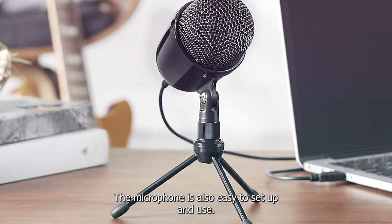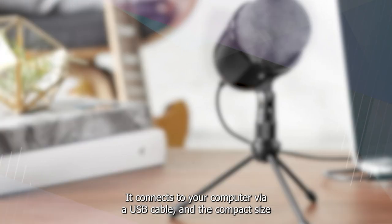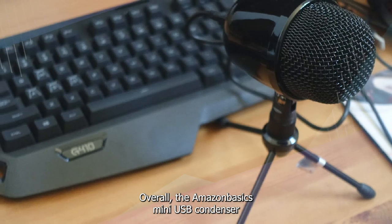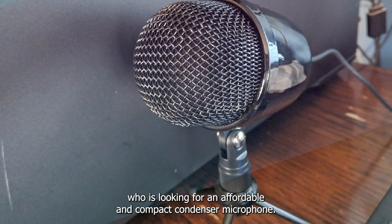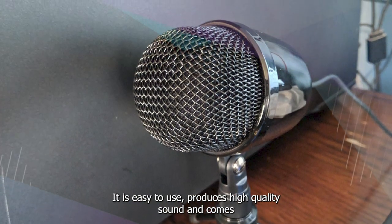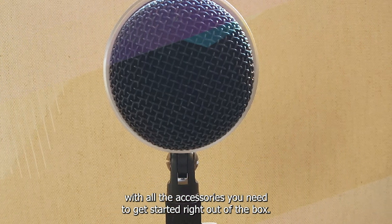The Amazon Basics Mini USB Condenser Microphone is also easy to set up and use. It connects to your computer via a USB cable, and the compact size makes it easy to take with you wherever you go. Overall, it is an excellent affordable and compact condenser microphone. It is easy to use, produces high-quality sound, and comes with all the accessories you need to get started right out of the box.